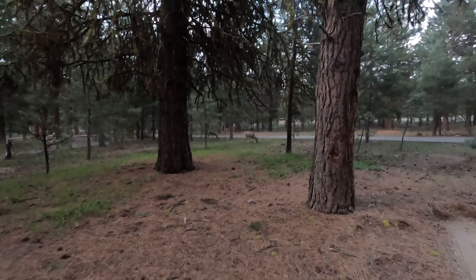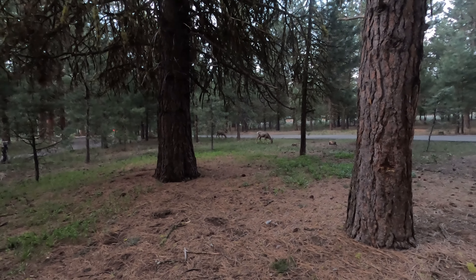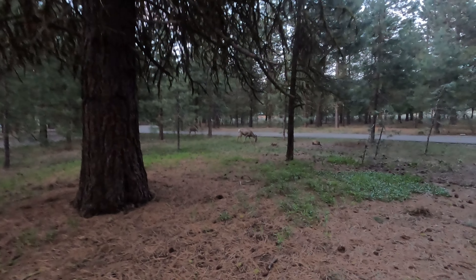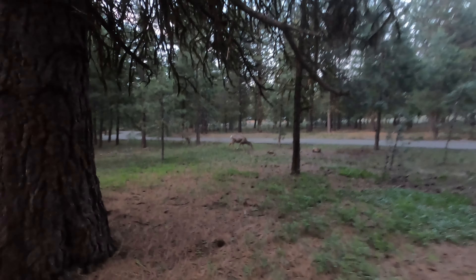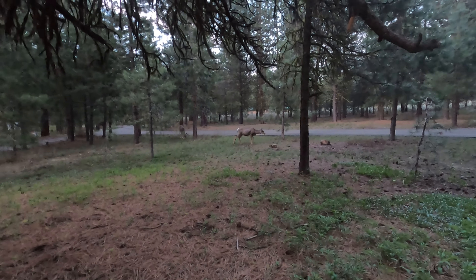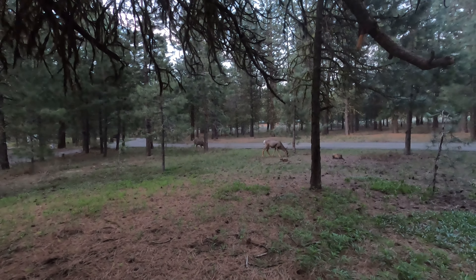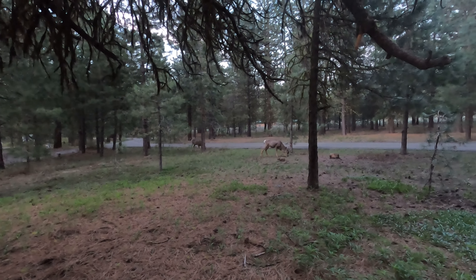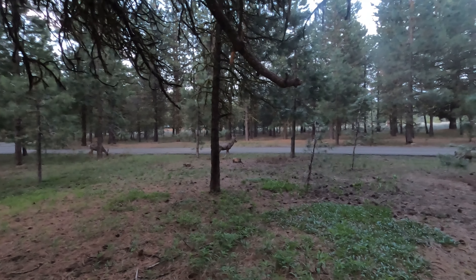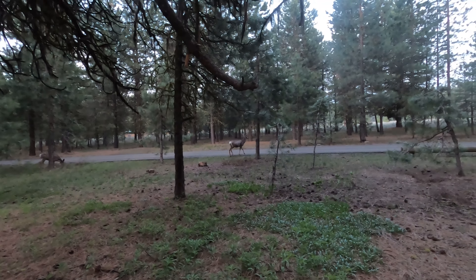Look at the two deer eating in our campsite right by the road behind us. Pretty neat — let's see if I can get closer. Wow, hi deer, we're not going to hurt you. We saw one yesterday — I wonder if it's the same one and we just didn't see the other one at the time.